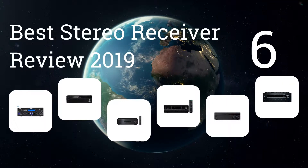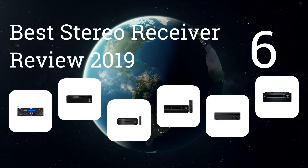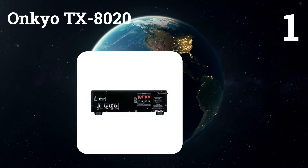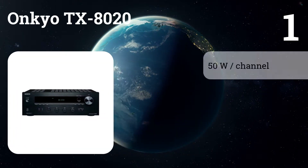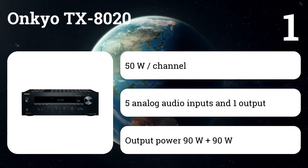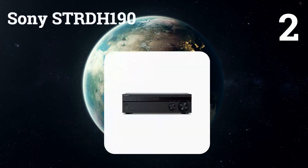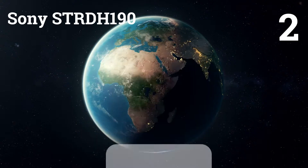We present the six best stereo receiver reviews of 2019. Let's get started with the list. Number one: Onkyo TX8020. This receiver seemed perfect because it combines all the best qualities of our two best selections, but a surprisingly high and audible level of distortion did not allow it to become our top choice.